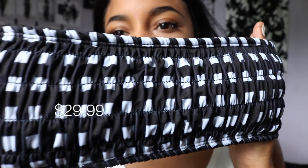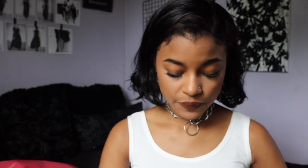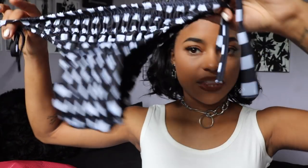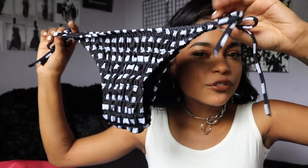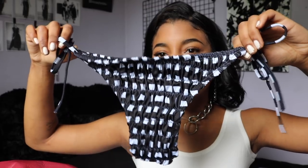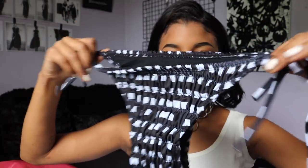It basically looks like black and white checkered print and it's a bandeau, but it has that super ruched material. There are pads in here but they can be removed if you want — they are pretty thin. They come with these little circular removable pads. The bottoms are kind of standard swimsuit bottoms; they are low rise but you can make them sit a little higher, and they are adjustable on the sides.